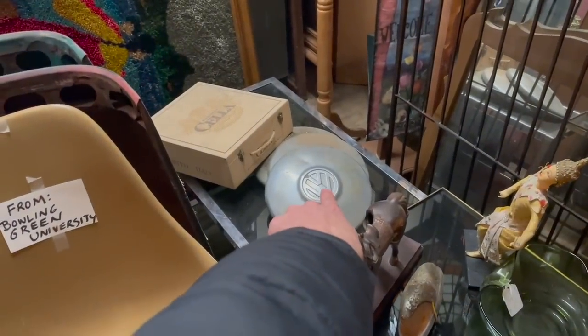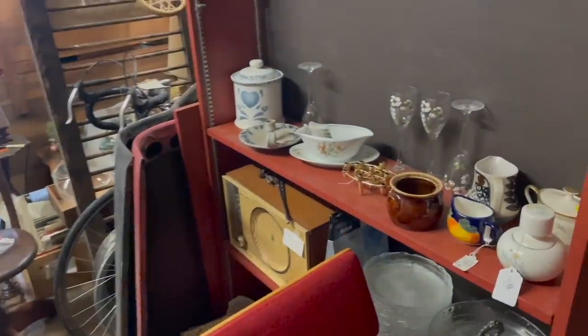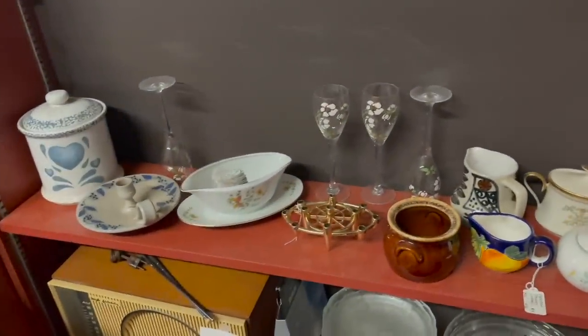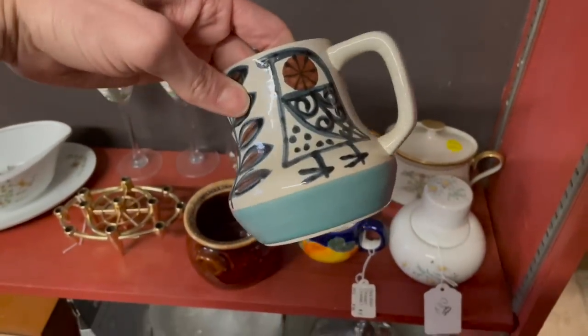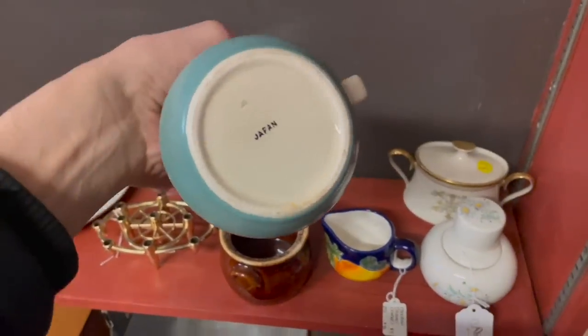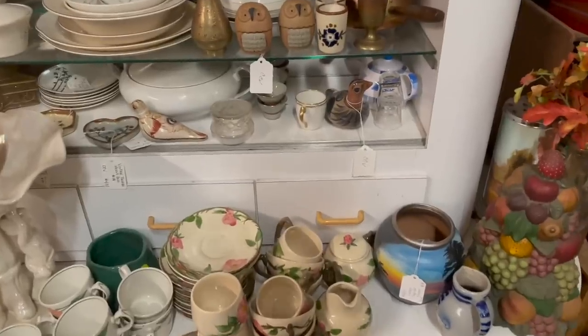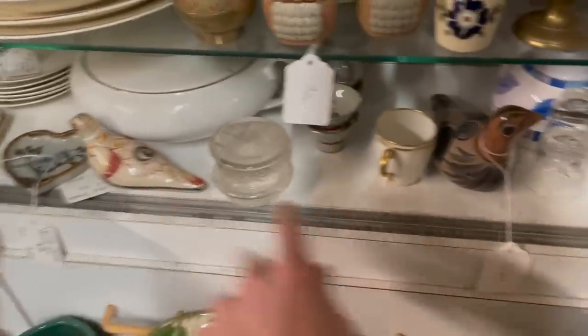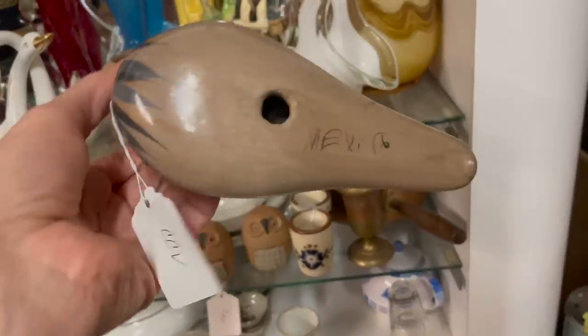Look at the Volkswagen caps. I used to have a Beetle — a newer one. That creamer looks like a chicken. It's Japan. Oh, I see some Tanala birds — there's two of them. Look at that one. Vintage Tanala, Mexico. I'll get a price on that.